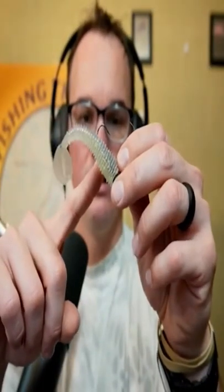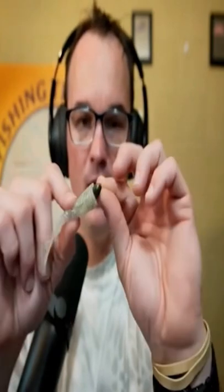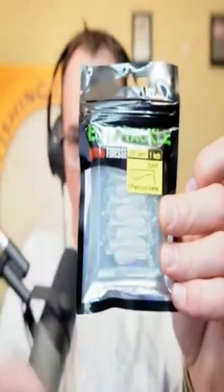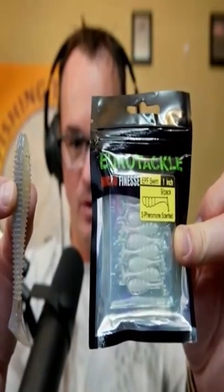The number one thing on my list to throw this time of year in ponds is a swim bait. I like to throw a 2.8 inch Kytec in the sexy shad color with a guppy style head. I can grind this on the bottom, I can pop it. If I'm dealing with fish that are even more finicky, I'll go with the Eurotech one inch swim bait. So I'm either going with a 2.8 or 1.8 inch swim bait on a small head. Hope that helps!